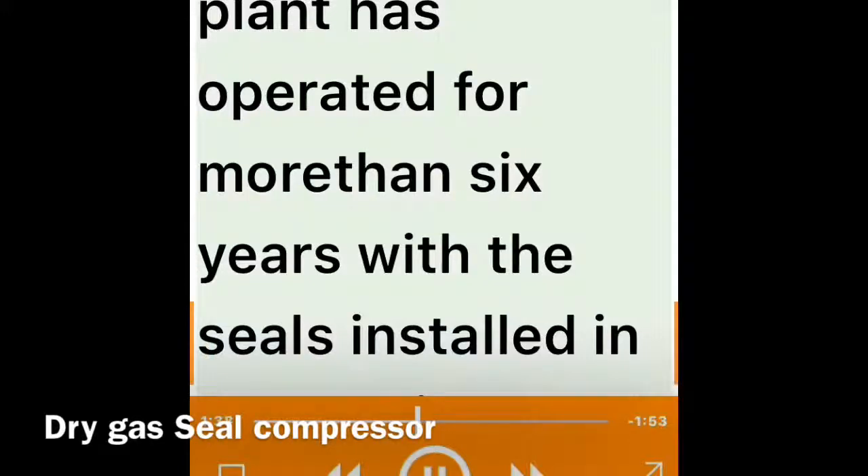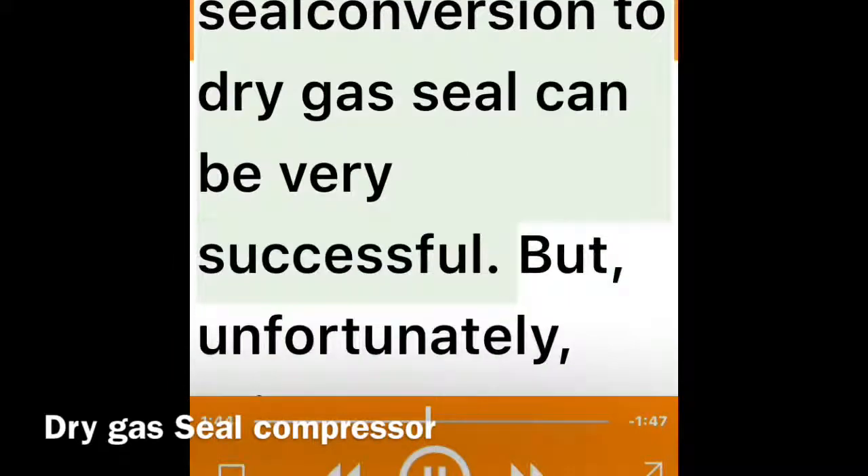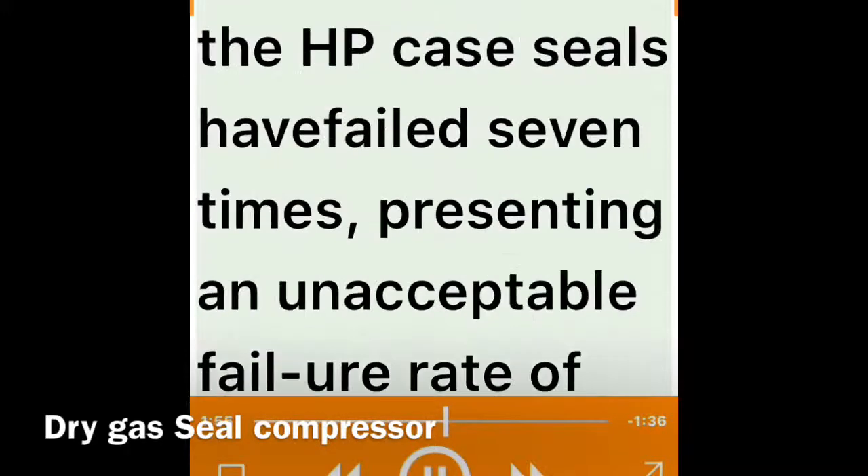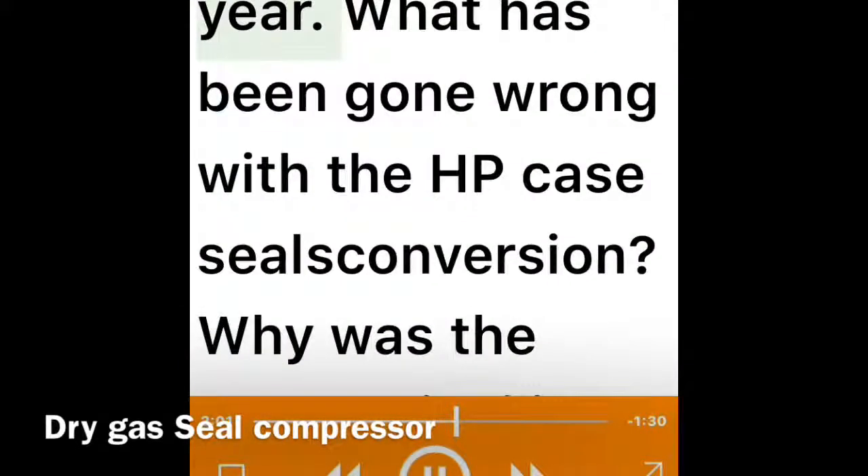In the low pressure case, the seals modification has been a success. The plant has operated for more than six years with the seals installed in 2000 without any failure. The low pressure case seals performance has proven that existing wet seal conversion to dry gas seals can be very successful. But unfortunately, this has not been the case with the high pressure compressor case — in five years of operation from 2000 to 2005, the HP case seals failed seven times, presenting an unacceptable failure rate of 1.4 failures per year.